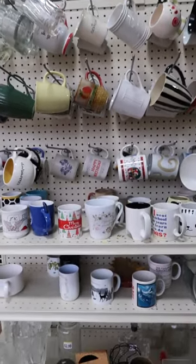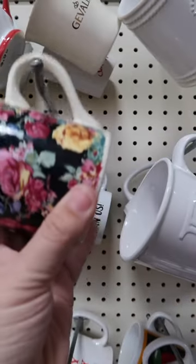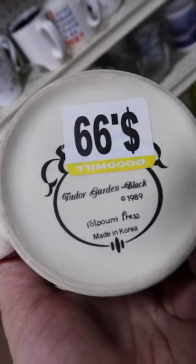The mug section — you guys know the drill, you guys know my problem — I am addicted. And this little floral spring mug definitely came home with me. It had my birth year on it, it was totally a sign.